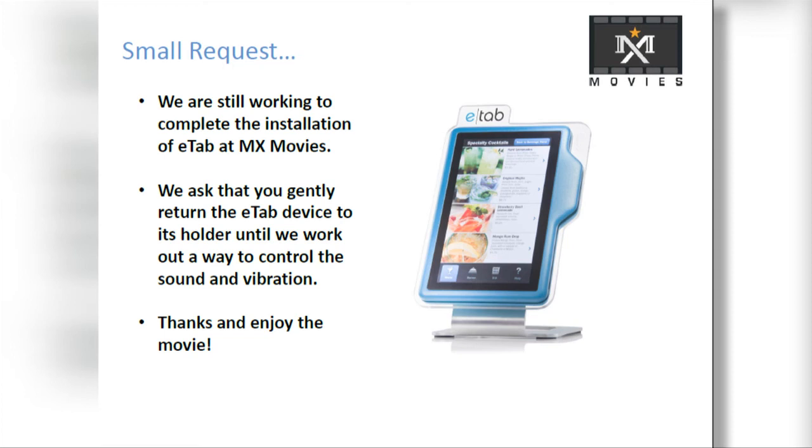Please gently place the E-Tab device in its holster when finished. Thank you for visiting MX Movies in the all-new Mercantile Exchange District.